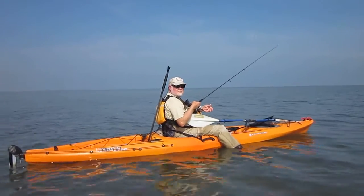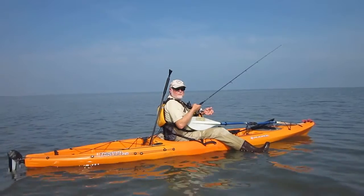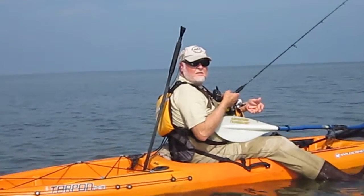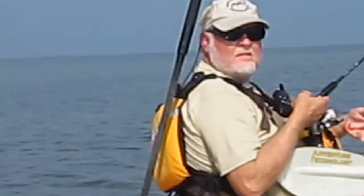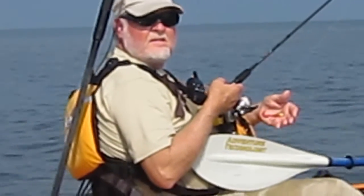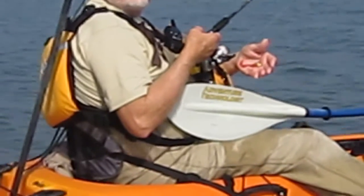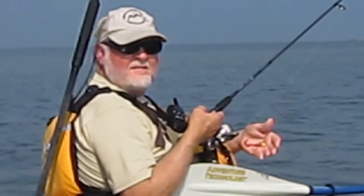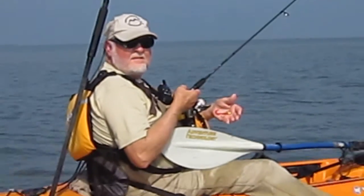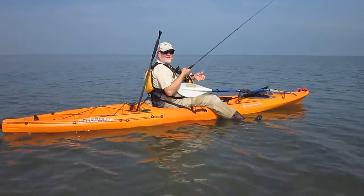We got that fish in the net and we measured it. Pat, how long was it? It was 29 inches. We're going to show you a close-up of what you were using. It's an eighth-ounce lead head jig with a three-inch twister tail on it — that particular one is kind of a motor oil color. So you want to go catch another one? I'm ready. All righty, let's do it.